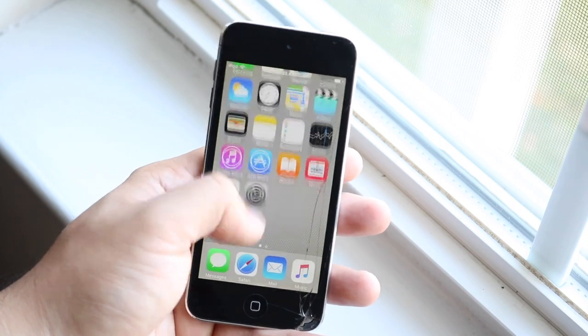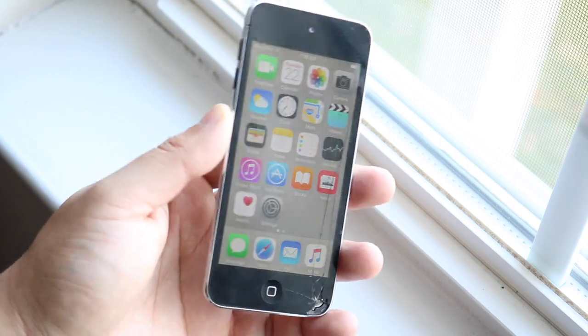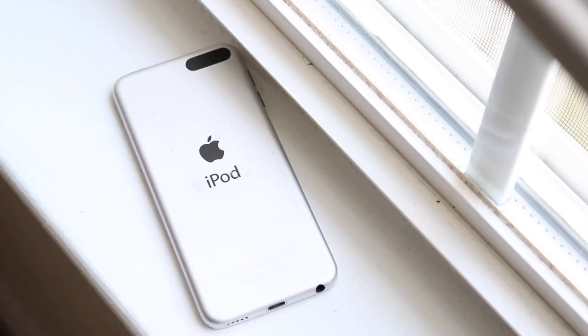Looking at the body, it's a pretty familiar design. We have a home button on the front, stainless steel build which is pretty nice, a Lightning port and headphone jack on the bottom, a speaker grill on the bottom as well, and a power button up top. This actually feels like a pretty premium device. The screen feels a little cheap, but not that bad. I feel like I could bend it with one hand though.